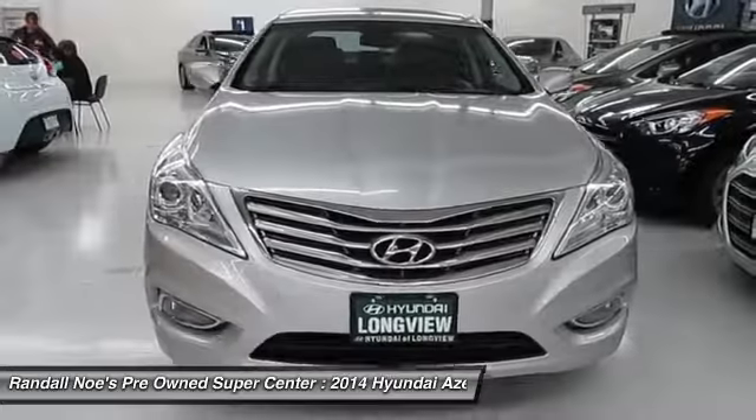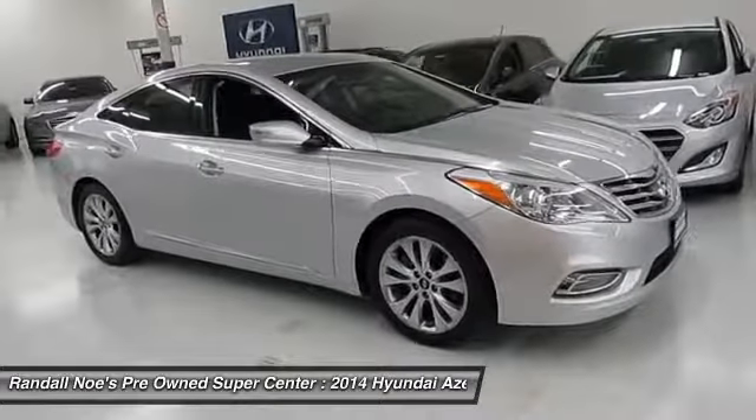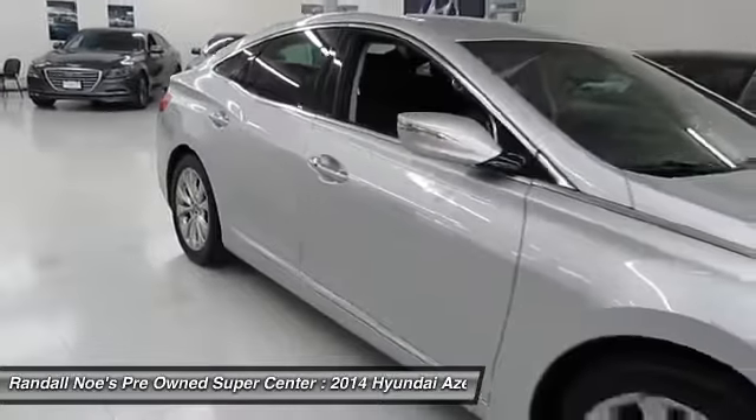The 2014 Azera — the perfect combination of comfort and convenience. The Hyundai Azera is roomy, refined, and loaded with standard features. The Azera's quiet confidence proves that performance is another form of luxury.